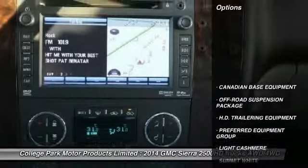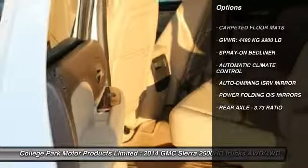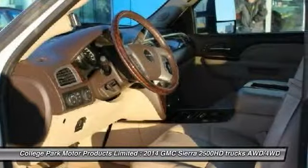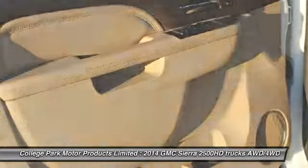Here are some of this vehicle's great options: remote vehicle start, off-road package, carpeted floor mats, and power sliding rear window. Take this vehicle for a spin and see why so many shoppers are now proud owners.